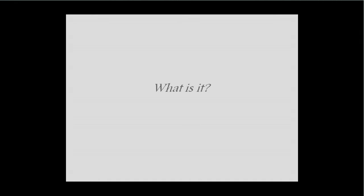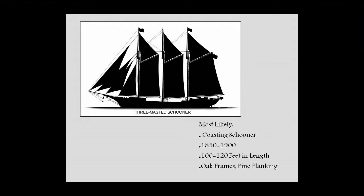So what is it? We don't really know for sure, but we have some good guesses. It's most likely a coasting schooner, probably two or three masted. That was the most common vessel in that area. Based on what we're seeing, it's most likely 1850 to 1900 — mid to late 19th century — the height of coasting activity. We've uncovered about 60 feet in length, but we're not seeing the full length, so we're estimating about 100 to 120 feet — probably a three-master. It has oak frames with pine planking.